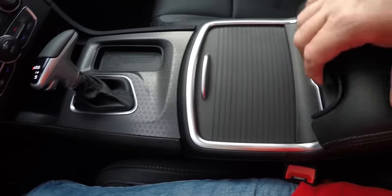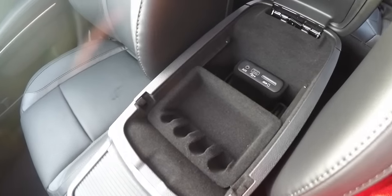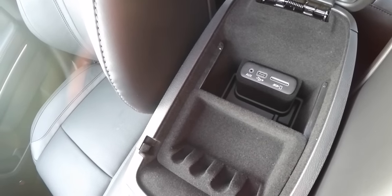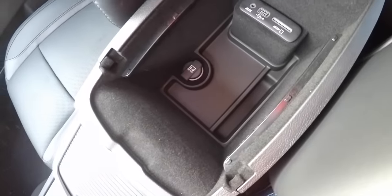The honeycomb mesh trim surrounds the covered illuminated cup holders and storage within the armrest. Uconnect inputs include an auxiliary input, USB port, and SD card. This liner also comes out to reveal a 12-volt power point.